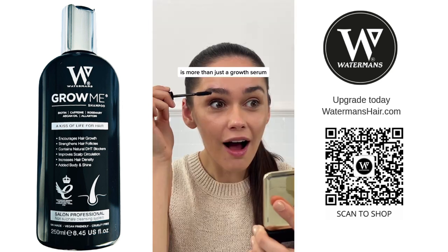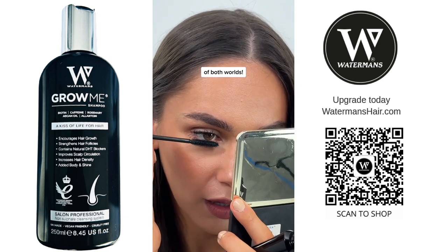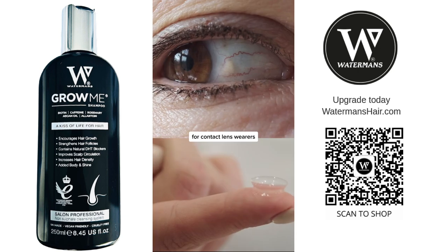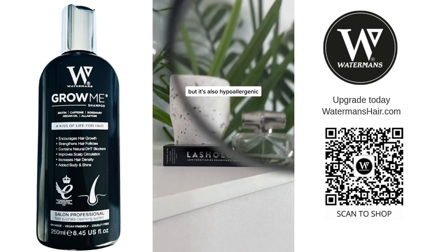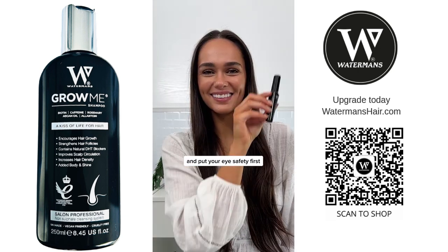This groundbreaking serum is more than just a growth serum, but also a black mascara, so you get the best of both worlds. It's full of nature's best ingredients to help hair growth. It's not just a safe choice for contact lens wearers, but it's also hypoallergenic and dermatologist tested. Ditch the fake lashes and put your eye safety first with Lashology.